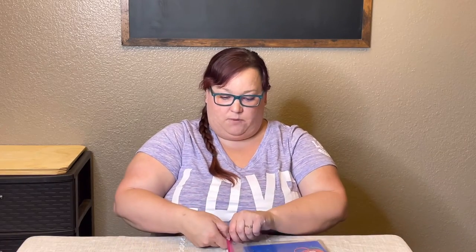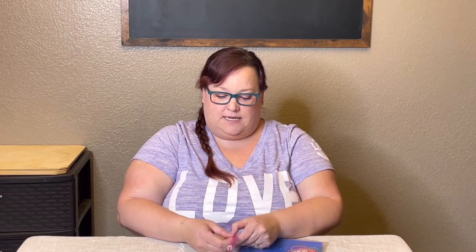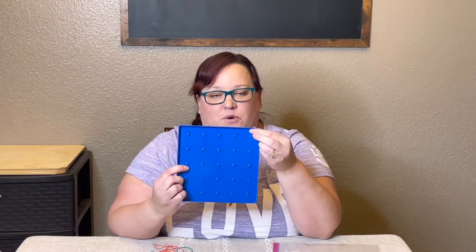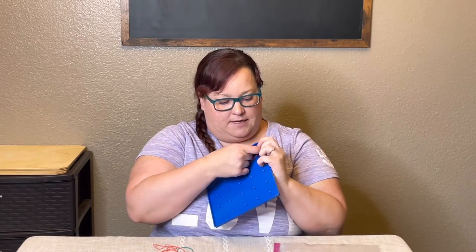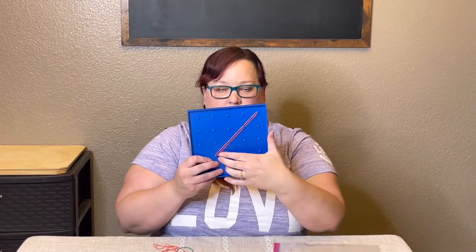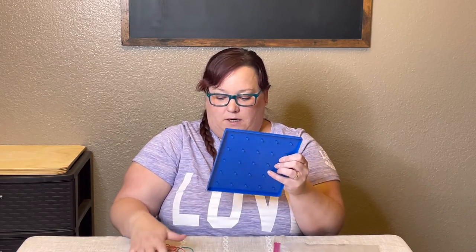The next activity is something we have for the preschool kids I watch. It's a geoboard — it has little pegs and rubber bands that can be spread onto the different pegs to make different geometric shapes. We've only used it a few times but the kids love it. I've got a bunch of rubber bands and one tray.